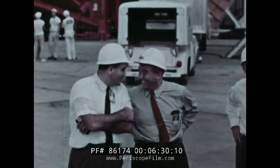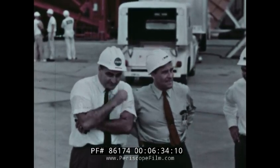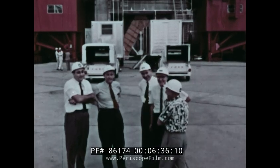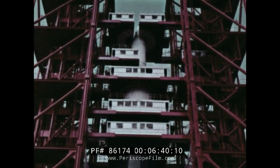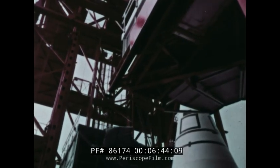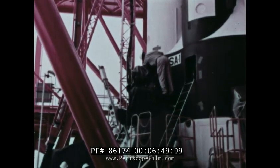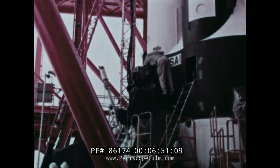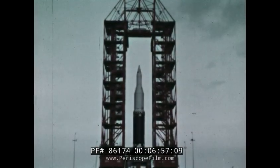Dr. Von Braun and his associates from the National Aeronautics and Space Administration were on hand to observe the performance of the space giant. They knew that despite successful static firings, there were many chances for something to go wrong in flight. They believed there was only a 50-50 chance of success for this first critical launch. October 27, 1961 — day of the launch.